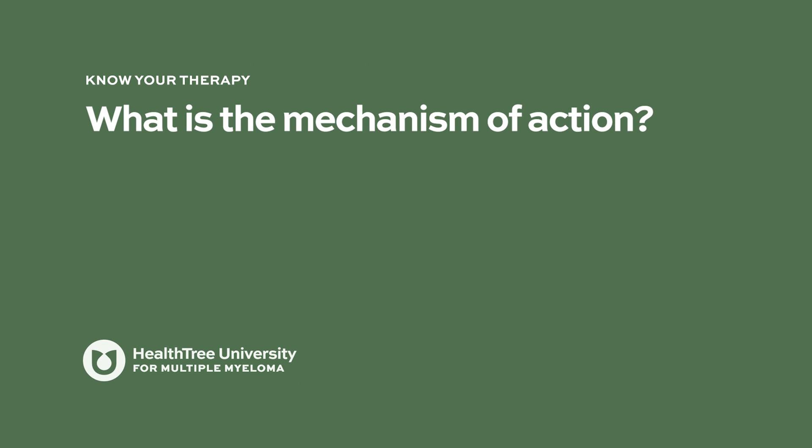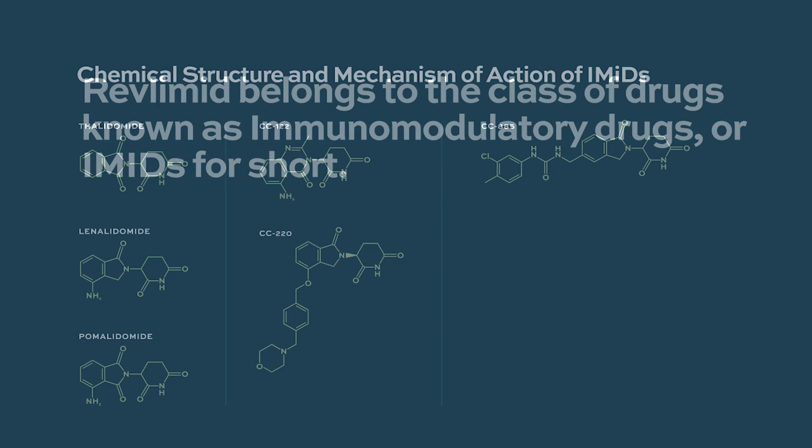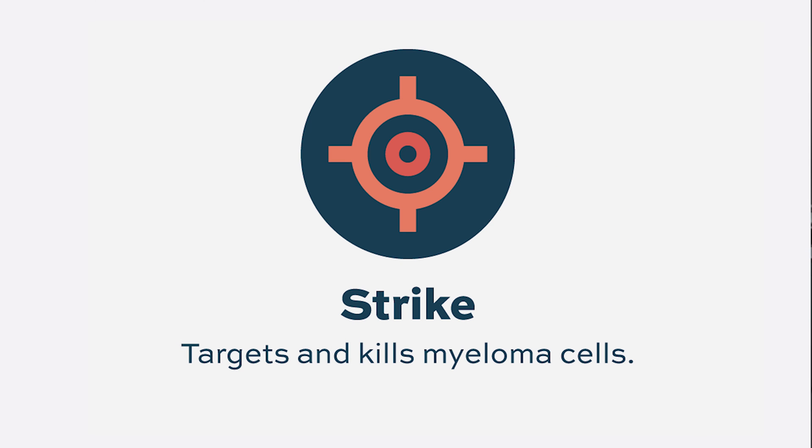What is the mechanism of action? Lenalidomide is an IMiD molecule — an immunomodulating agent. This medication has a direct effect on myeloma cells and causes cell death. The target of lenalidomide is a receptor protein called cereblon. Lenalidomide binds to cereblon and increases its affinity for certain transcription factors. When cereblon binds to those transcription factors, it leads to their degradation, which interrupts pathways needed for cell survival, eventually leading to cell death.